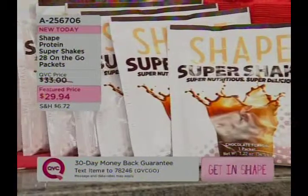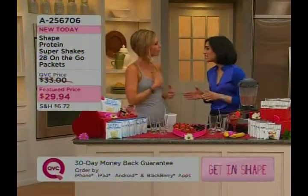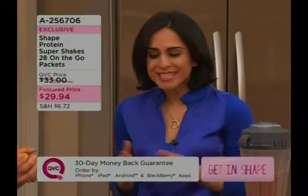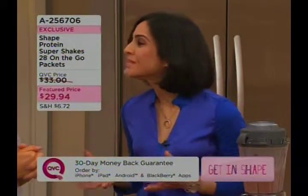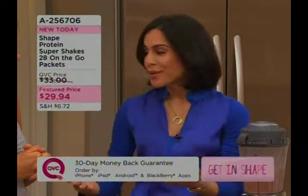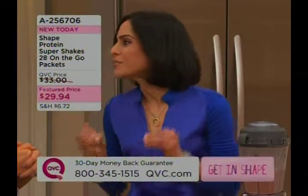So Bahar, tell me why Shape decided this was going to be the one they got behind. Well, at Shape Magazine we have access to the latest nutrition, health, and fitness news. We see everything — great products. But my colleagues and I came together and decided that something was missing. We all wanted an energizing, delicious shake. So we partnered up with somebody that we trust and helped create the ultimate shake.